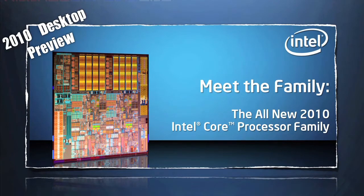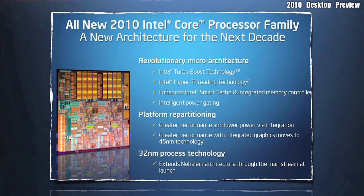Hey again, Elric Ferris, editor-in-chief from OtherBoards.org. Well, it's 2010, and Intel has a new release. There will be 22 new CPUs released on January 7th, and today we show you a preview of the desktop lineup.